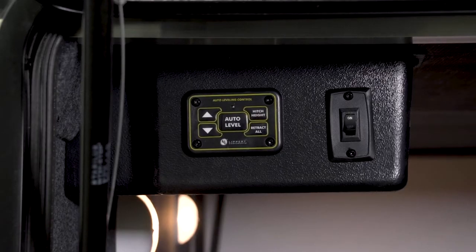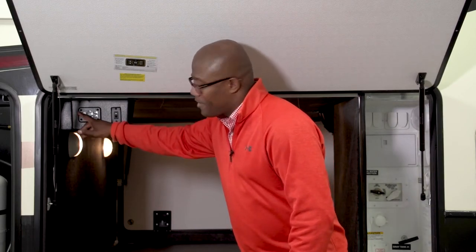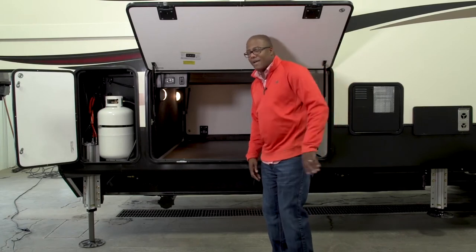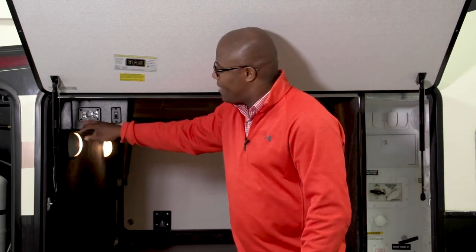Next is the six-point level-up system — a really awesome feature that comes standard on all Bighorns. It levels the entire coach in about 55 seconds. You hit the front down jacks, raise the unit, pull the truck away, then hit auto level and step back. No more cranks or drills — saves your back. My favorite feature is the hitch height function, which raises the coach back to the exact same height it was when hooked up to the truck. Back your truck in, hook up, raise the front jacks, and you're off to the next destination.